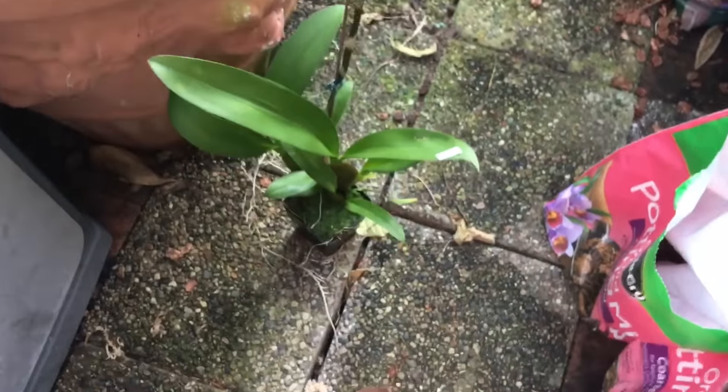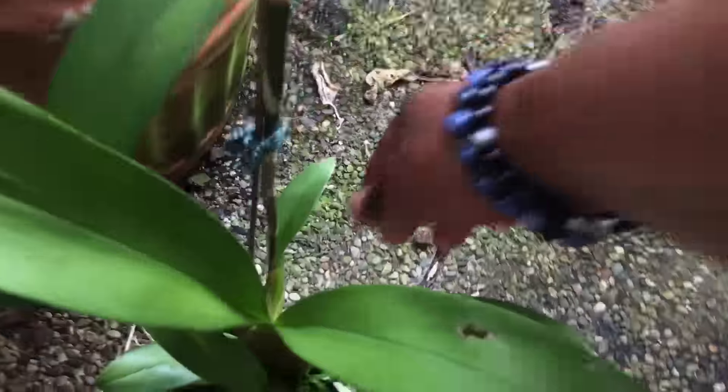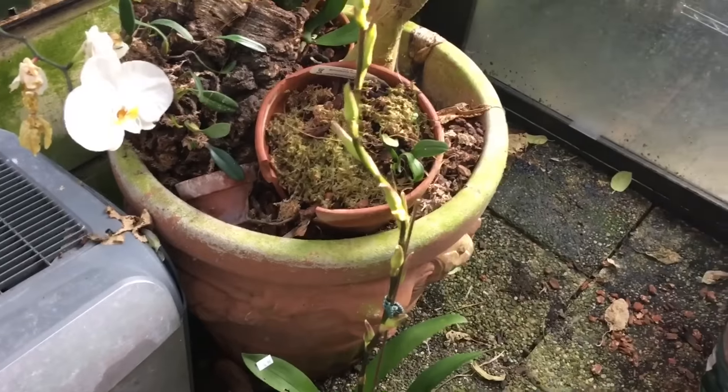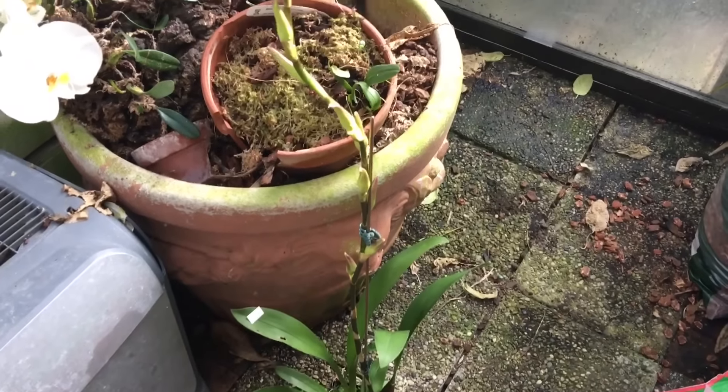This is a plant I bought this weekend — $14.99. This is a former Miltacea, now called Bialara — Marfitch Howard's Dream. I had one of these years ago but when I first got my greenhouse I didn't have humidity levels high enough and wasn't watering it well enough, so it eventually died. Hopefully this one will do better in my increased humidity conditions.